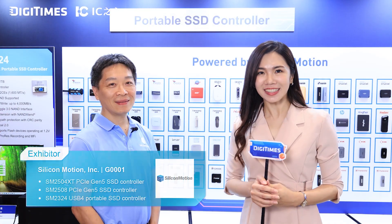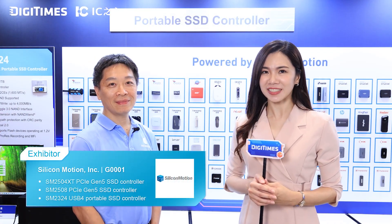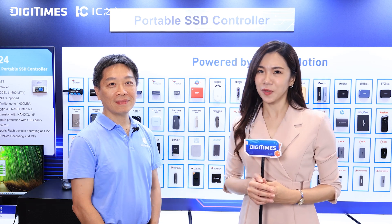Thank you Stanley for sharing the latest storage innovations with us. Now let's head over to the next booth.